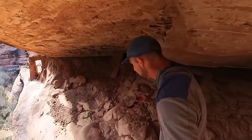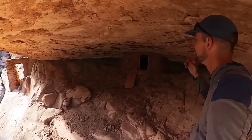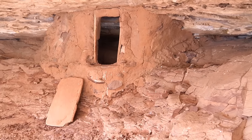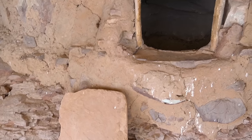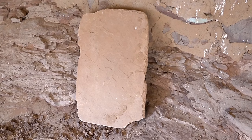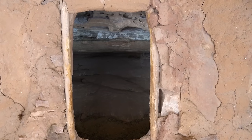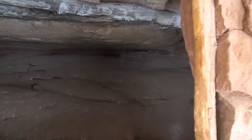There's another structure over here. There's like a little entry point, and then tucked up here is a small granary. It's really cool to see the door here — the sandstone slab that would have actually sealed this door — to keep pests, rodents, things like that out of your food or whatever you're storing in here.